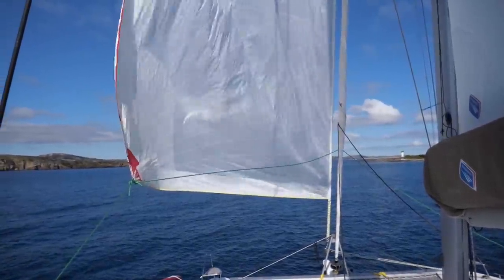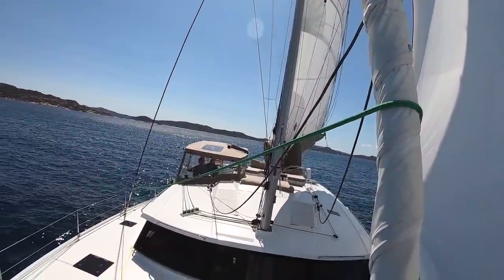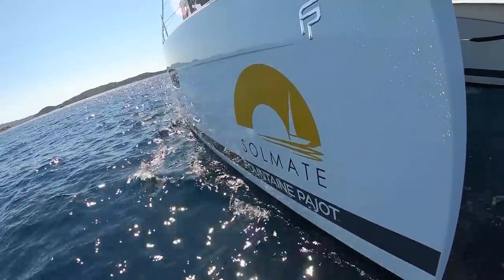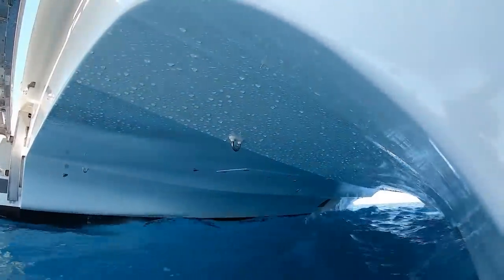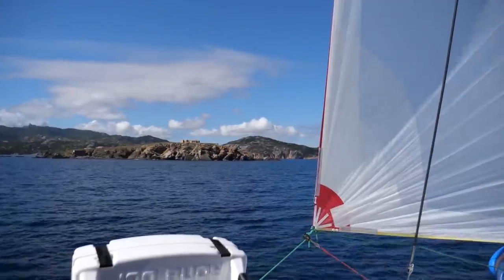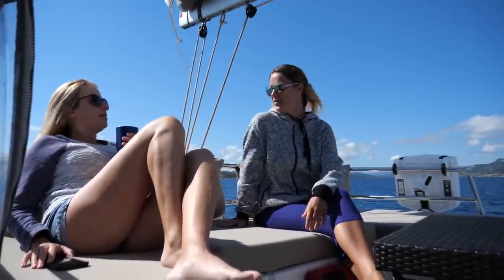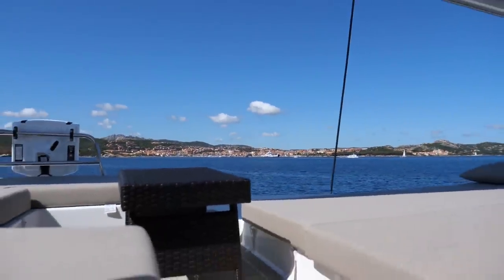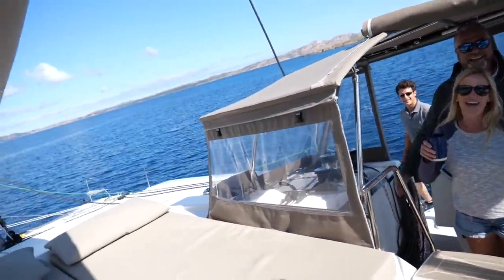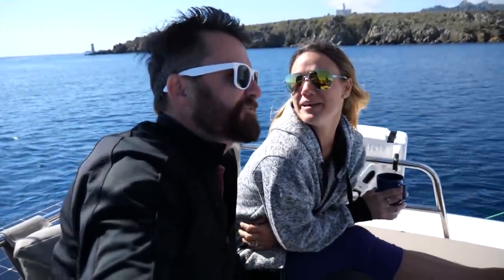It was perfect conditions to put out the top-down furling jenniker. Thanks for coming out with us — pretty nice on here, I love it!